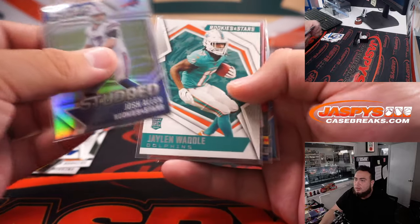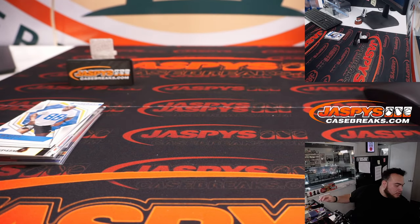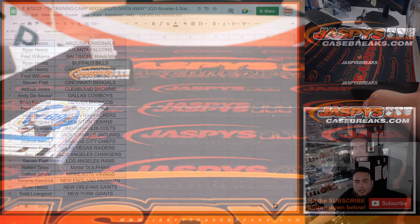Jalen Waddle rookie with a Justin Herbert and Joe Montana. All right, there you go. Now let's switch scenes and do the main giveaway.